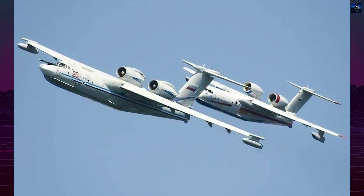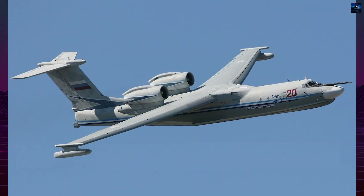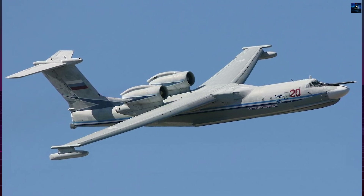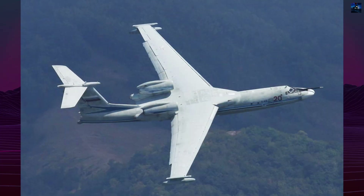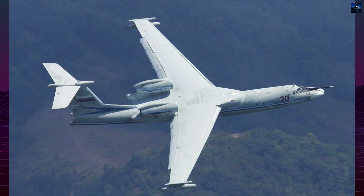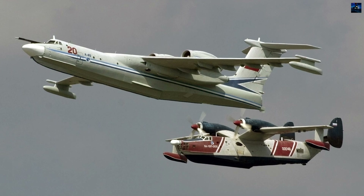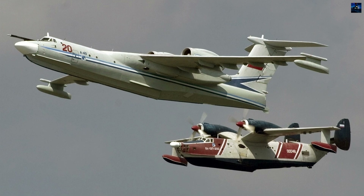Export versions were proposed for China, India, and Malaysia, with advanced sonar and Western engines. None reached production. In 2002, the prototype returned to flight, and in 2019, the Russian Navy announced plans to purchase three A-42s with Ukrainian D-27 prop fans, promising a range of 9,300 kilometers. However, the destruction of the Motor Sich engine plant in 2022 made this impossible.